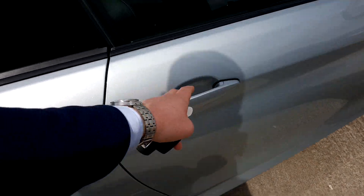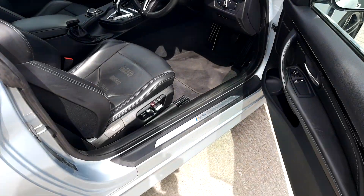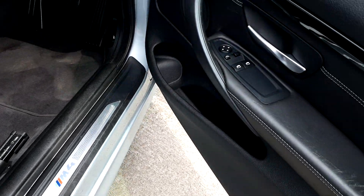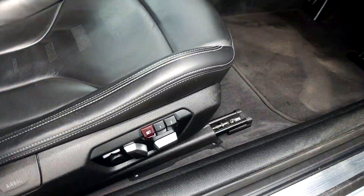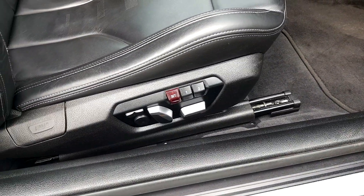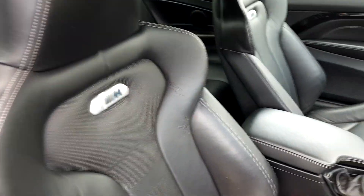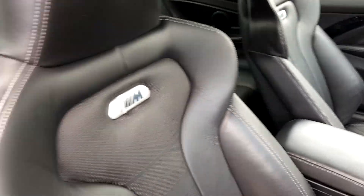Taking a quick look inside the car — you've got the welcome screen with the M4 logo. Electric windows and mirrors in the front, fully electric and lumbar support seats with memory. And obviously the black Dakota leather seats with M Sport badging.